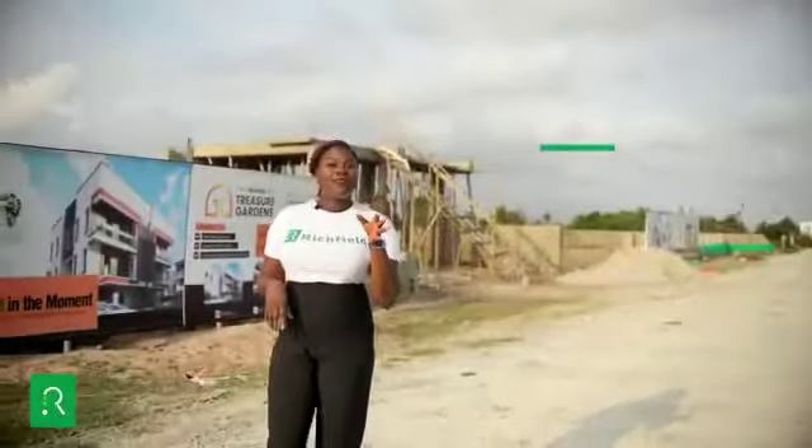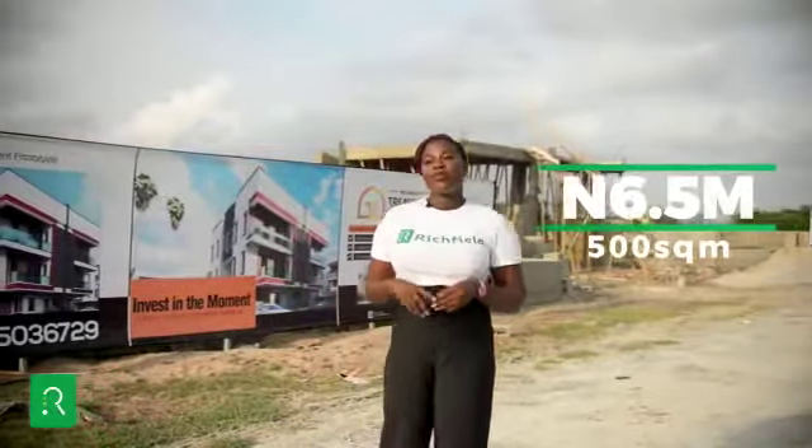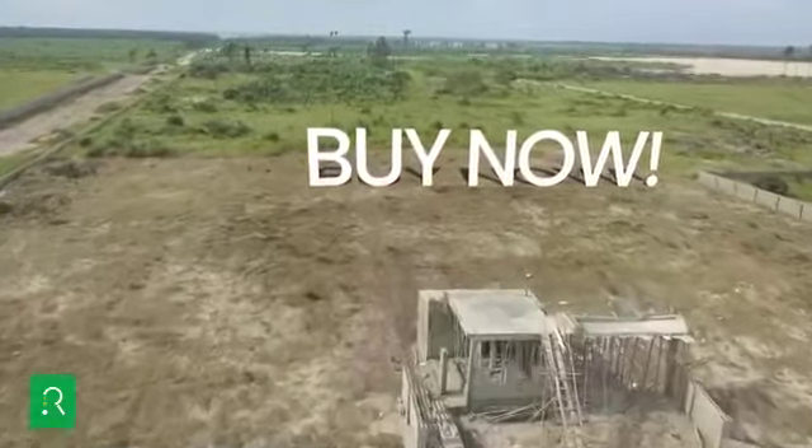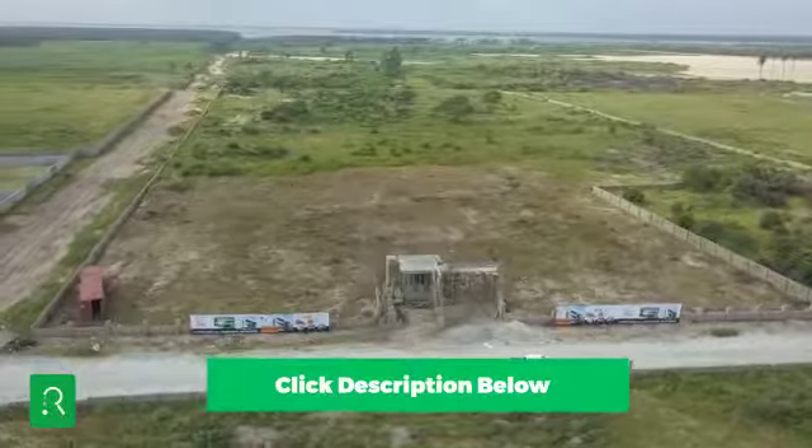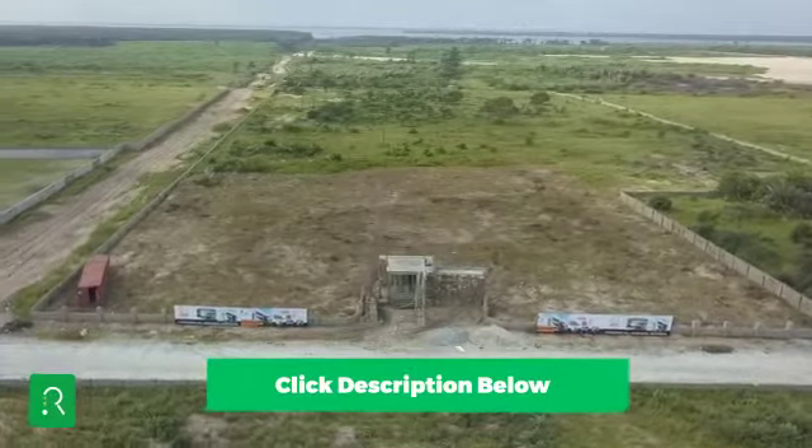With a competitive price of 6.5 million naira for 500 square meters, the time to buy in Ibeju-Lekki is now. Call the numbers in the description of this video and let's help you invest in a piece of timeless treasure.